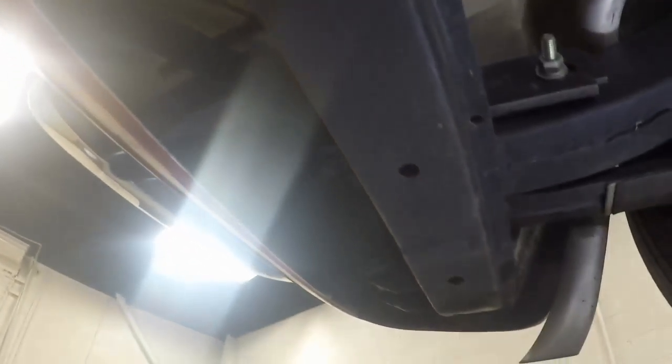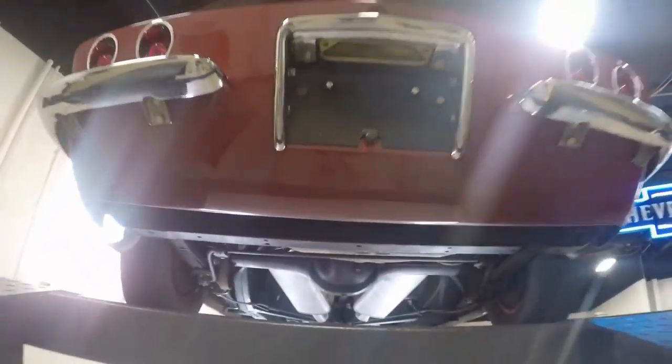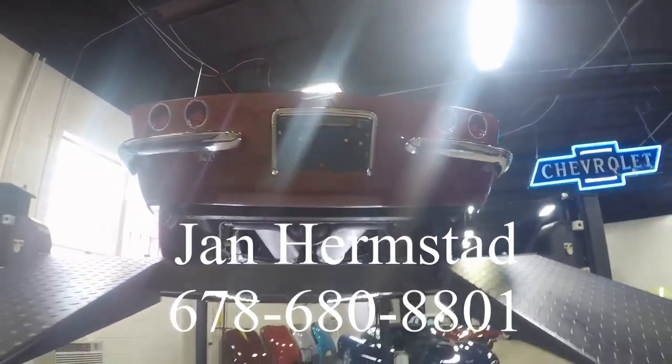If you're interested in this car, please call me first. This is Jan Hermstad at 678-680-8801 — that is my cell phone. Thank you for watching.